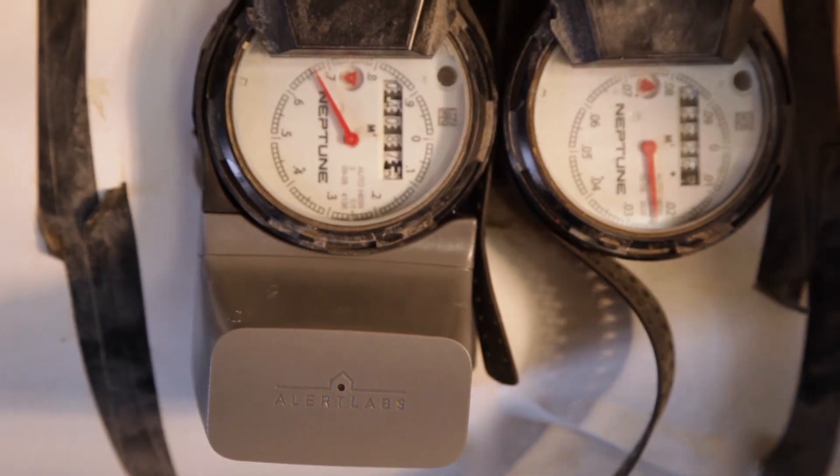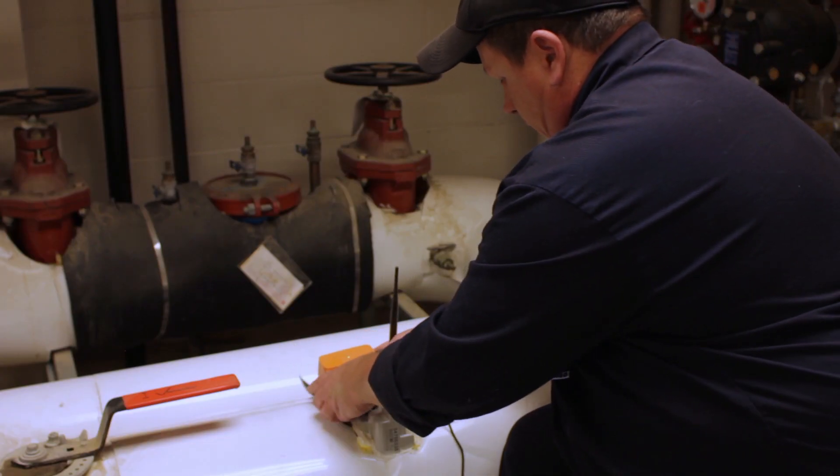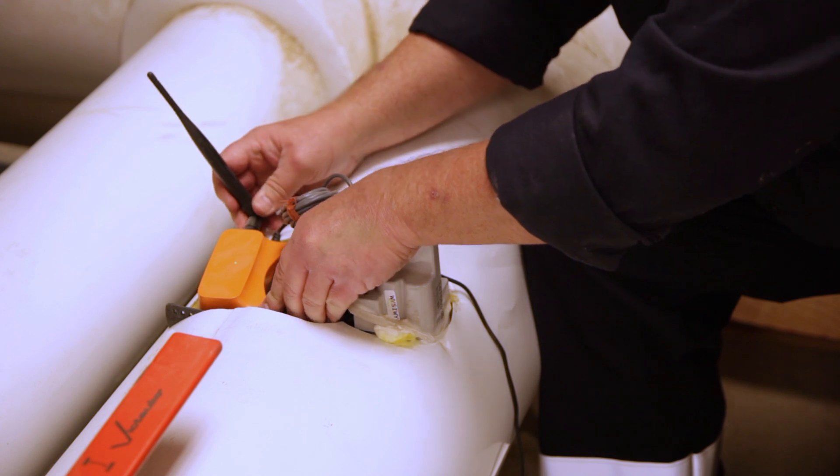For the most part, it's a really easy installation. You will get some instances where your pipes are insulated, so you do have to cut a little bit around it just to make sure that the Flowee will sit inside. It usually takes about maybe 20 minutes tops from the time I take it out of the box to the point where Michelle is ready to see what's going on with it.